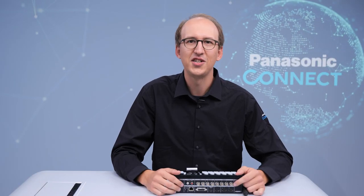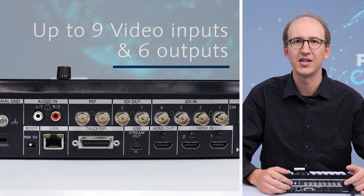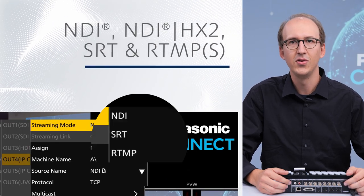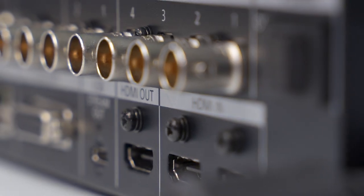Let's start with the features that stand out the most. Up to nine inputs and six video outputs can be used. There are NDI, NDI-HX2, SRT and RTMP support, as well as SDI and HDMI.